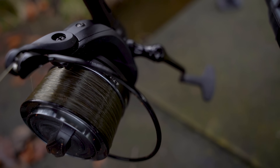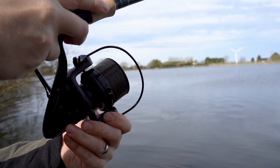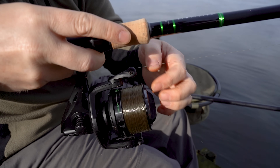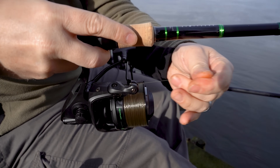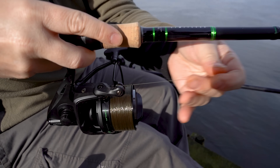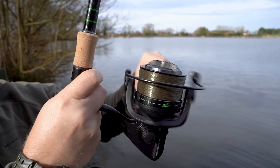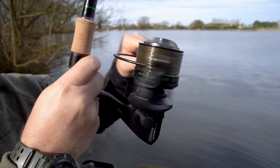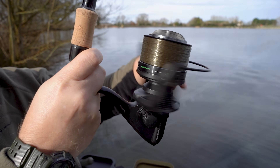Introducing the Xellos Distance, the ultimate power distance feeder reel tailored for specimen anglers. Engineered with a robust, well-balanced design, it's your go-to for conquering fast-flowing rivers or tackling big still waters. Packed with features including 6+1 stainless bearings, a precision machined reel handle with a soft-touch knob, two line-friendly casting line clips for precision, quick drag, a floating line rotor guard and an anti-twist line roller.